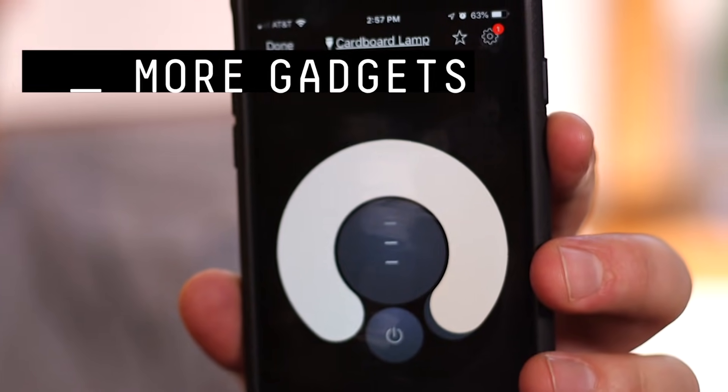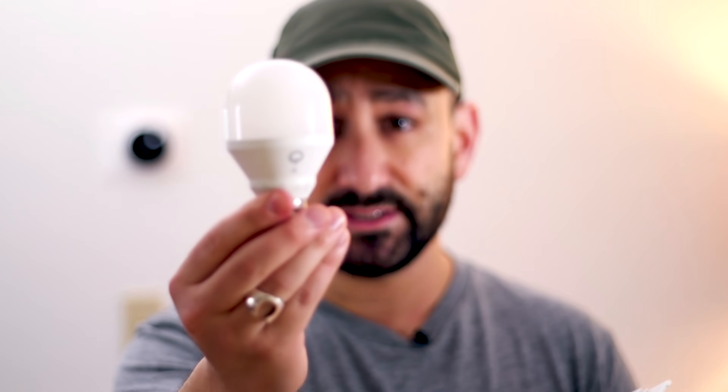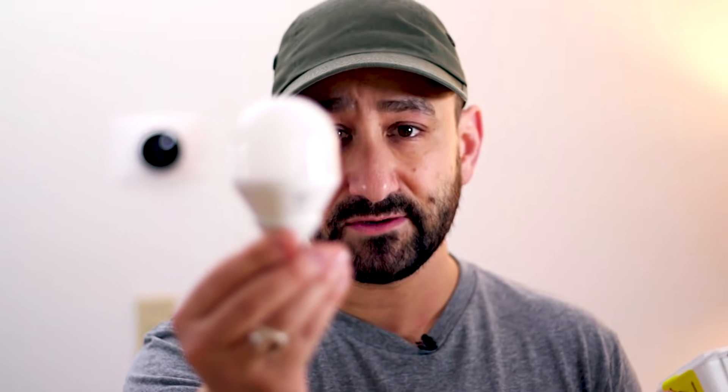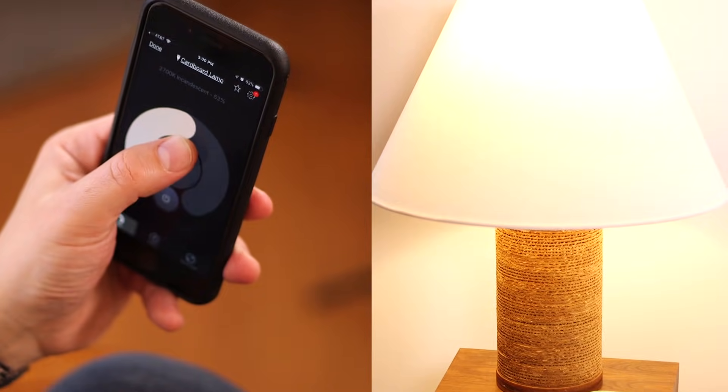One of the most common things people like to smart-homeify are their lights. You can change colors sometimes for mood lighting, set up actions that dim everything for a home theater experience, or freak out your Airbnb guests. This is a bulb from a company called LIFX — it's an LED light bulb, but it also has a Wi-Fi receiver in it. You can screw it into your light and control it with apps like Google Home or Amazon. Super easy.